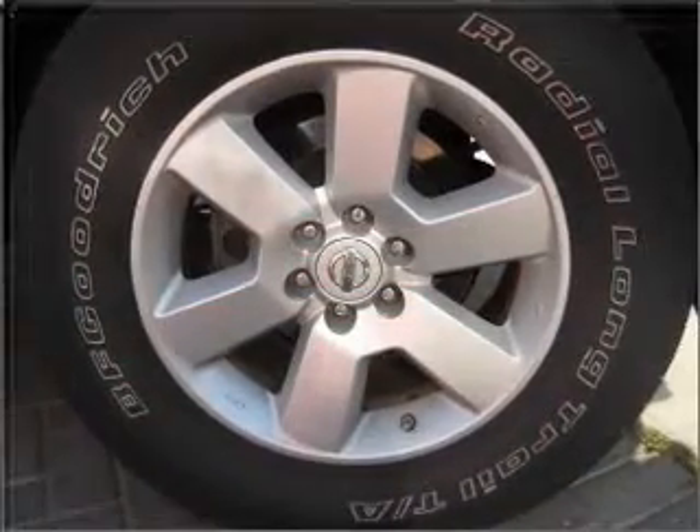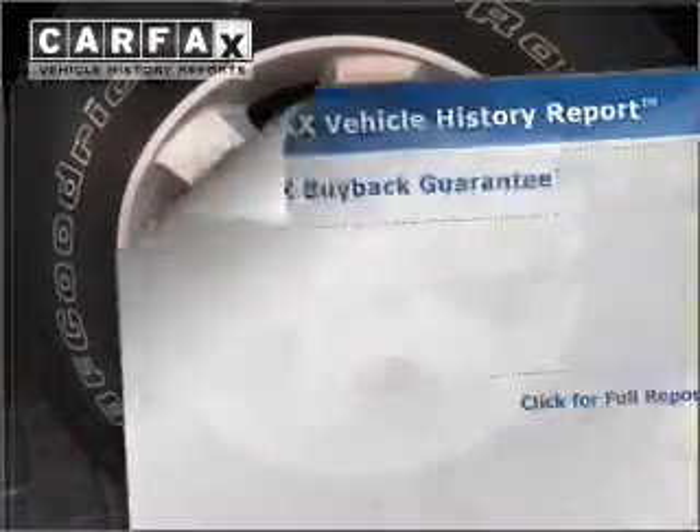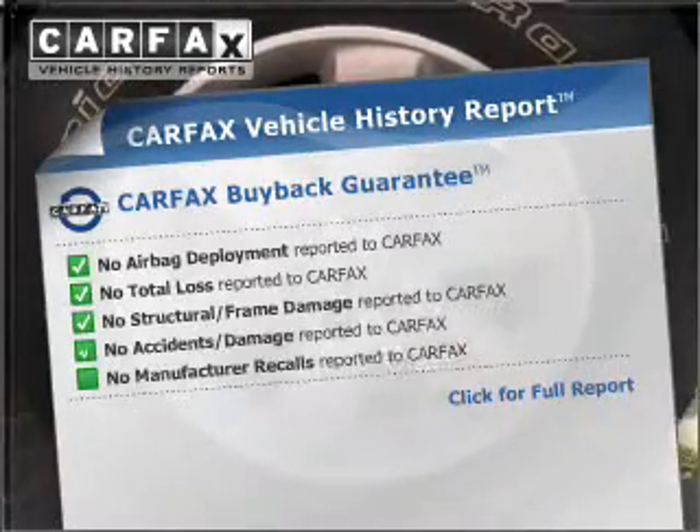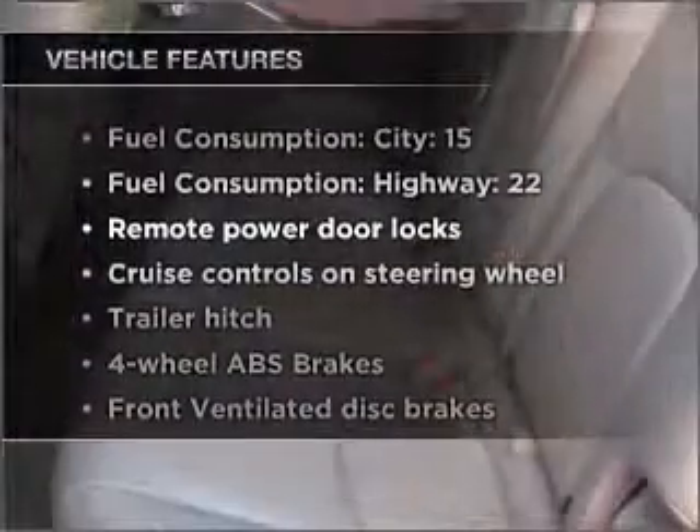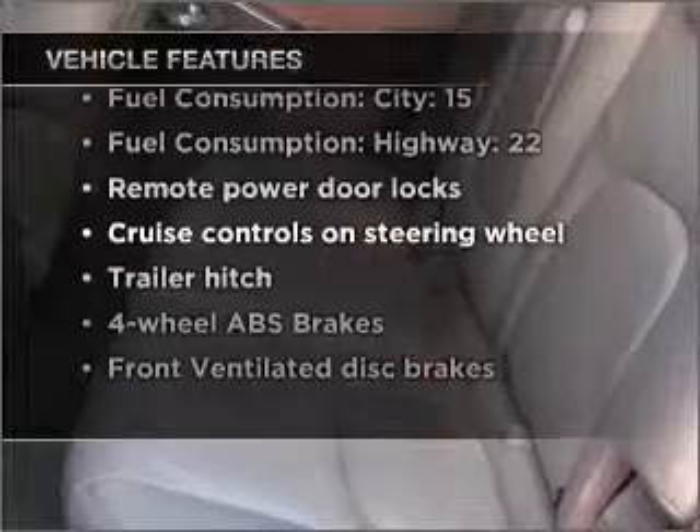Anti-lock brakes help you bring your vehicle to a safe stop. An included Carfax Vehicle History Report allows you to purchase with confidence and the knowledge that your buy was a smart choice. And with these notable features, you won't want to miss out on the opportunity to own this amazing vehicle.